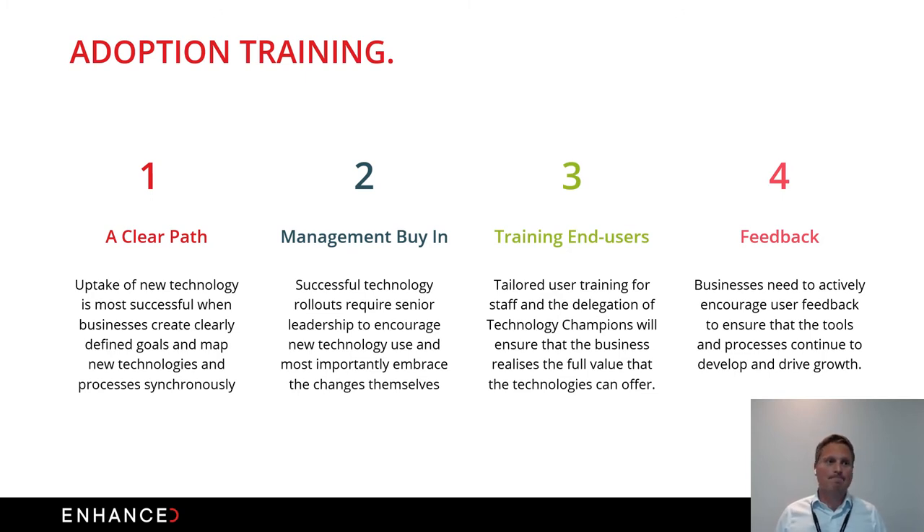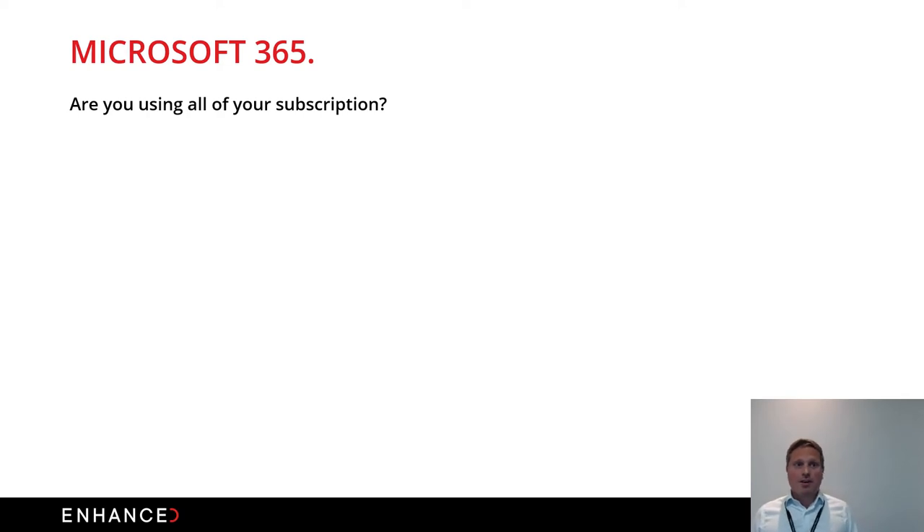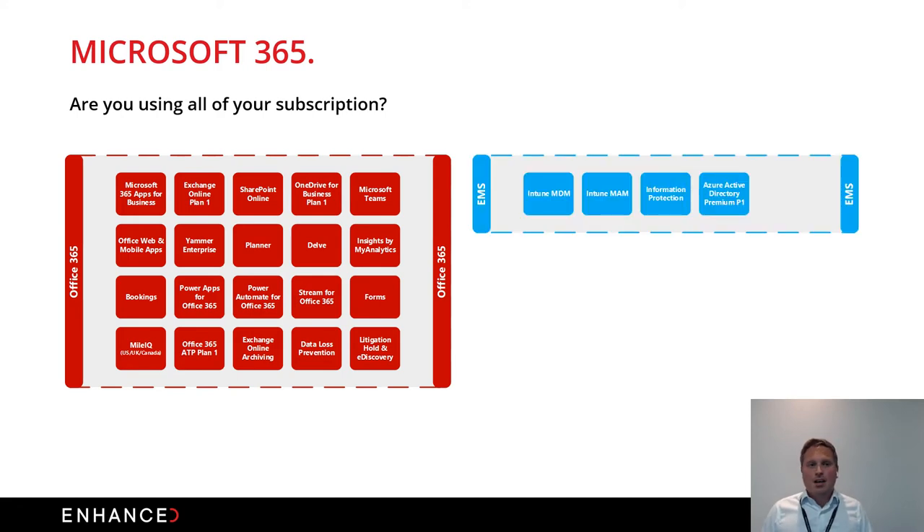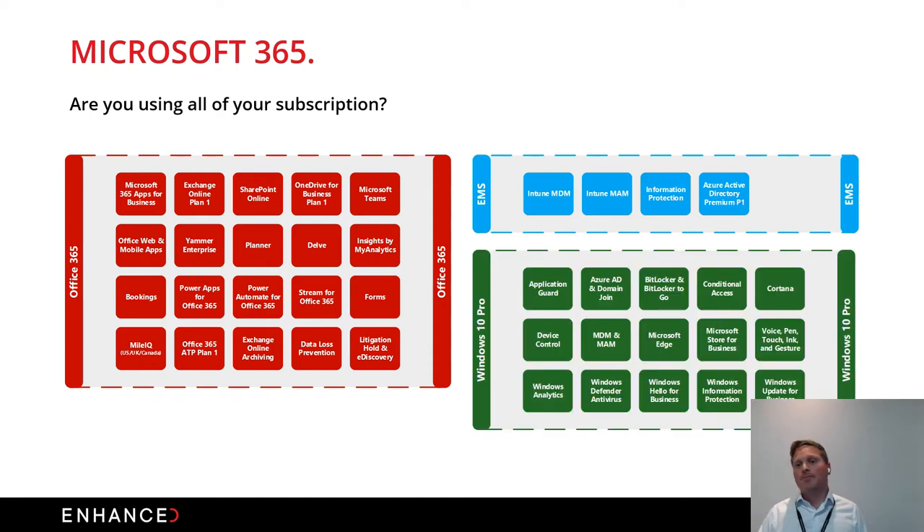Microsoft 365 sits at the heart of a lot of today's conversations — are you making the most of your subscriptions? You may only have an Office 365 subscription and likely aren't using all the products. Today we'll be talking about Yammer, Planner, and how they drive well-being, as well as EMS — a game changer for device and information protection with Endpoint Manager, Information Protection, Azure AD Premium Plan 1, and Windows 10.